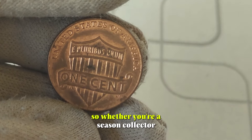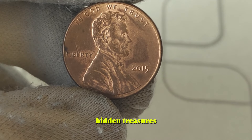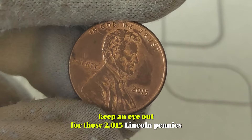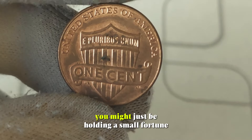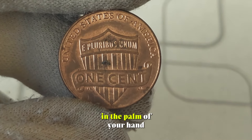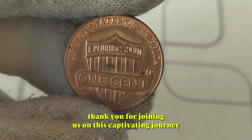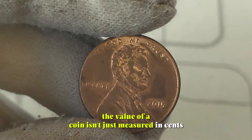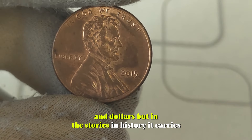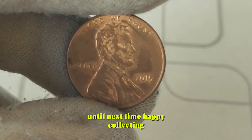So, whether you're a seasoned collector or someone who simply enjoys the thrill of discovering hidden treasures, keep an eye out for those 2015 Lincoln pennies in your change jar. You never know — you might just be holding a small fortune in the palm of your hand. Thank you for joining us on this captivating journey through the world of numismatics. Remember, the value of a coin isn't just measured in cents and dollars, but in the stories and history it carries. Until next time, happy collecting!